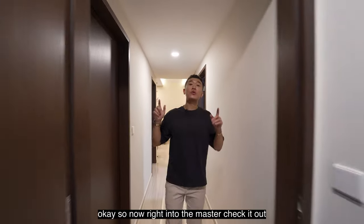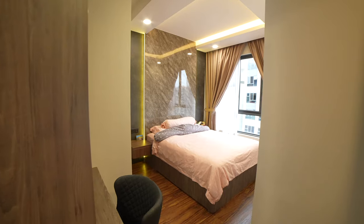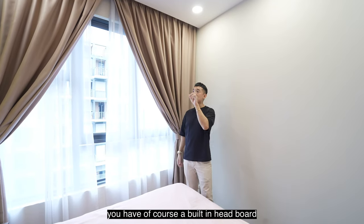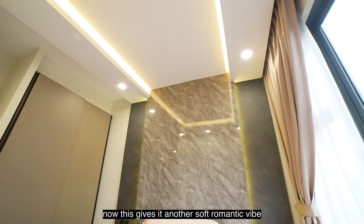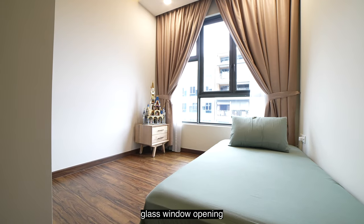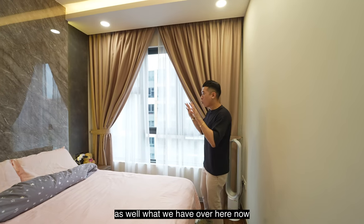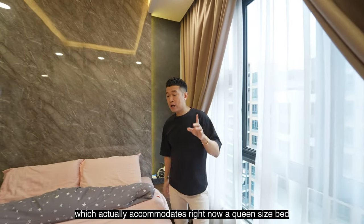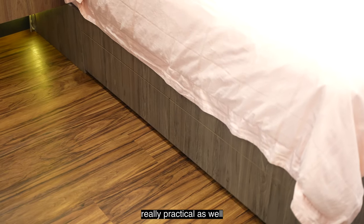Into the master bedroom — the entire vibe ties together really well. There's a built-in headboard finished with LED lighting on the sides, giving a soft romantic feel. All three bedrooms have three-quarter glass window openings that bring in a lot of natural light. The built-in bed frame accommodates a queen-size bed, with additional storage below — very practical.